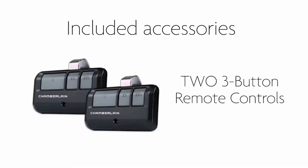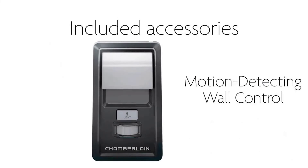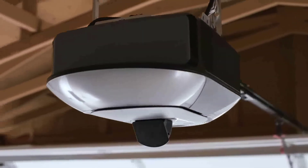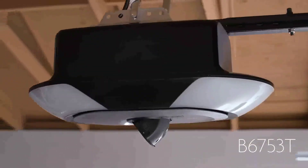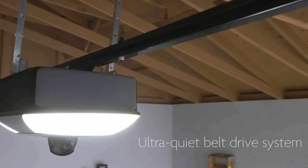The opener's rails come in 5 pieces and snap together, making it lightweight and requiring no additional hardware for installation. Genie offers a lifetime motor guarantee, 15-year belt warranty, 5-year parts warranty, and 1-year accessory warranty.